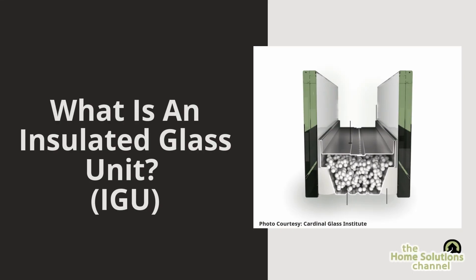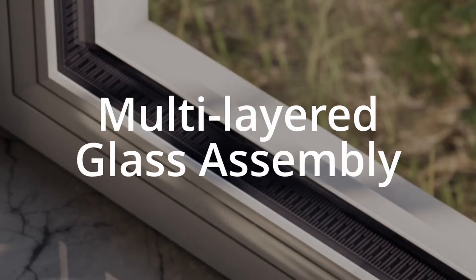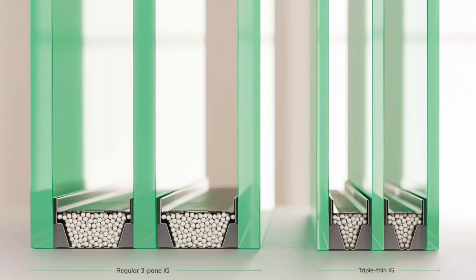Stick around and become an IGU expert. An insulated glass unit — or IGU, as I'll call them for the rest of this video — is a multi-layered glass assembly, usually made of two or three panes of glass separated by a spacer and sealed with gas between them. This design minimizes heat transfer, reduces noise, and prevents condensation.